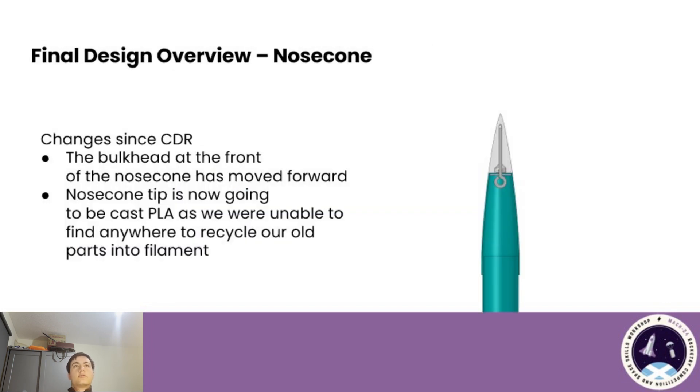I will now give you an overview of the final design of the vehicle and what has changed. Since CDR, there have been a couple of changes to the fore of the vehicle — namely, the bulkhead at the base of the nose cone has been moved forward to the base of the plastic tip, allowing the space in the nose cone to be used. We've also been made aware that during the second deployment event the main chute may get stuck in the fore tubes. This will be tested during an ejection test with SARA at Fairlymore. Another change is that the plastic tip is no longer going to be printed but cast PLA, because despite our best efforts, we haven't been able to find anywhere that would take our old PLA parts and recycle them back into filament — this is a way to ensure those old parts are reused.